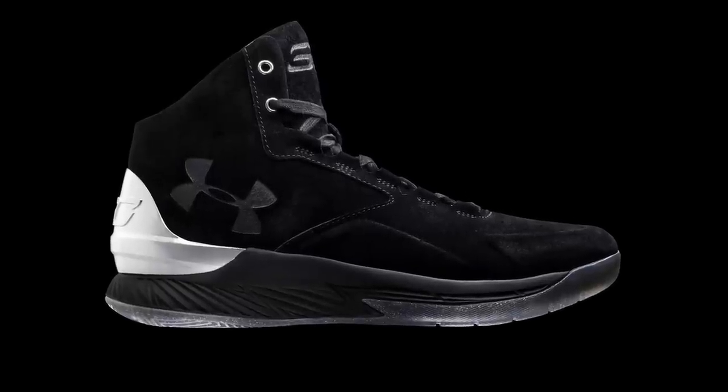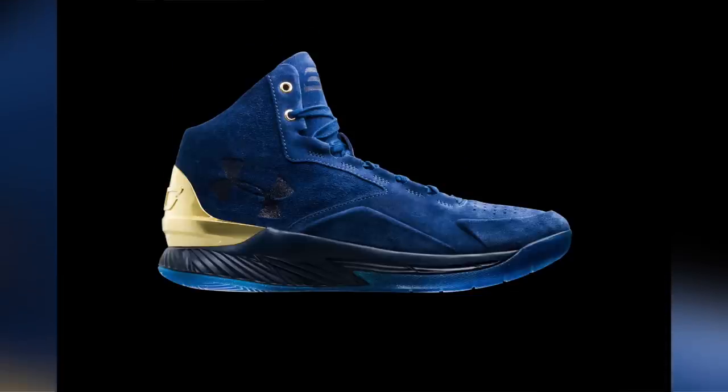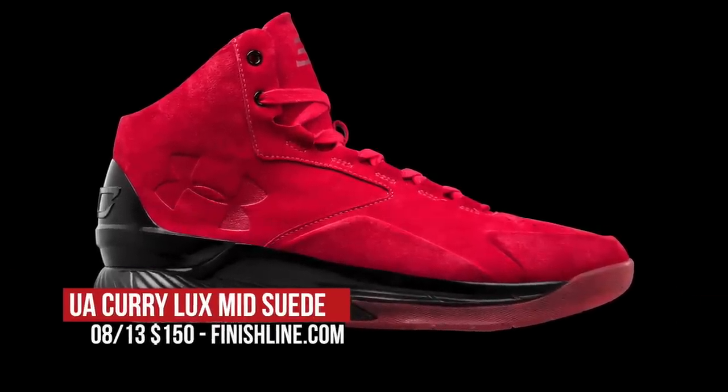Keeping the Saturday drops on your radar, Under Armour is bringing the Curry Luxe to the masses this week in three colorways. The Curry Luxe is basically a Curry One lifestyle shoe and in this case they upgraded the upper with suede in three colorways: black, navy, and red. Each has a little extra love at the heel and those will cost you $150 over at Finish Line.